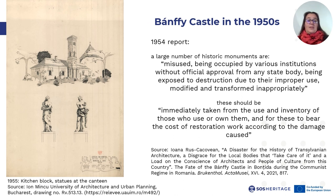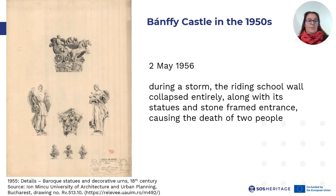And then, on the 2nd of May 1956, tragedy struck. During a storm, the riding school wall collapsed entirely, along with its statues and stone-framed entrance, causing the death of two people. After arriving at the castle, a delegate of the monuments directorate found the rubble and stone fragments from the collapsed wall gathered in the castle courtyard. Meanwhile, children were playing on the stable walls and tin roof, endangering themselves and others. He also noted that further material kept disappearing from the site, such as stone wall facing and steps.